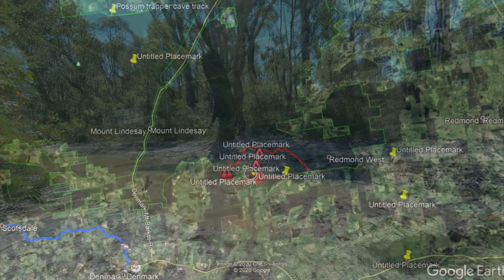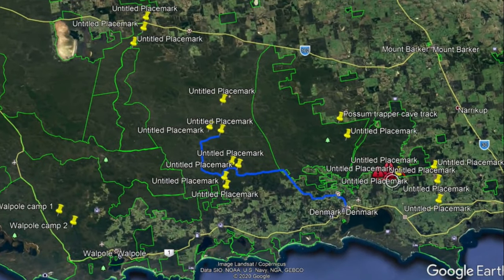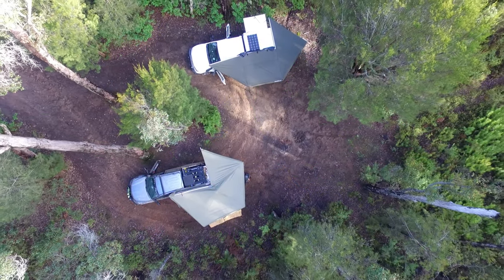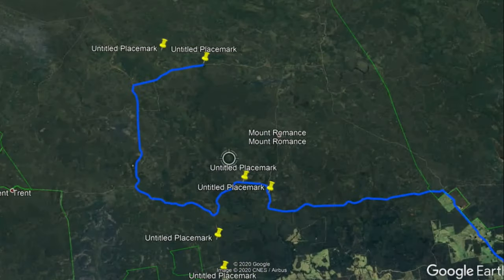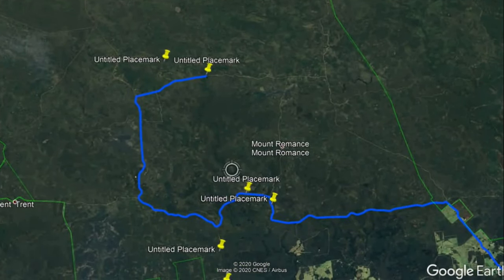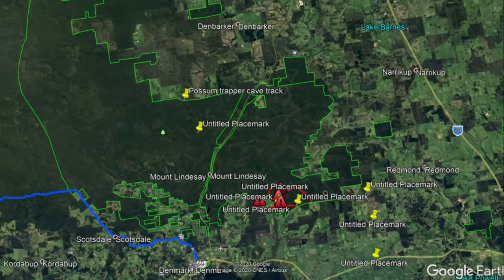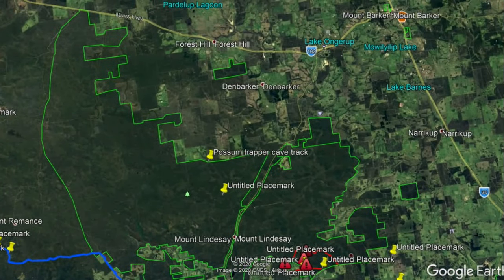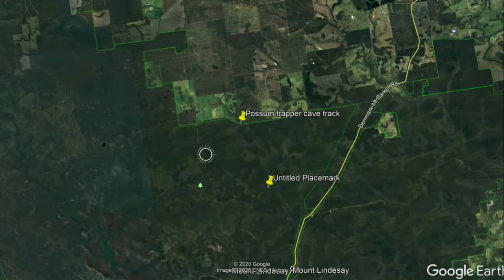After this track I have to meet up with another mate of mine, and we head to Mount Lindsay National Park. There are a couple of nice campsites in there, so we stayed overnight. On the second day we packed up and headed to the Possum Trapper Cave track, which takes you to basically a cave and a pretty good scenic lookout point. We wanted to check out and see how it goes.